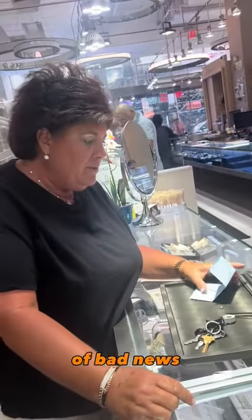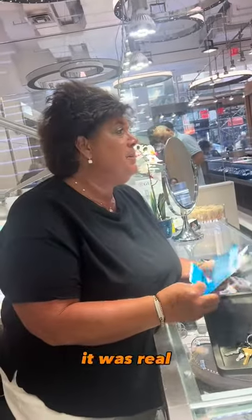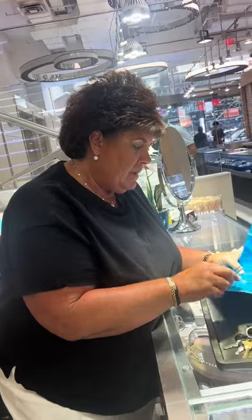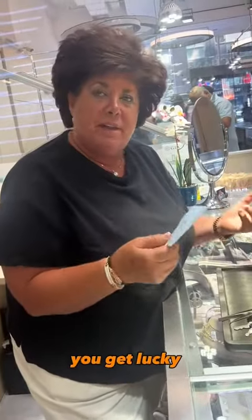I'm sorry to be the bearer of bad news, but I wish it was real, because if it was real, I'd buy it in a hot second and re-cut it. So with family heirlooms, sometimes you get lucky, sometimes you don't. I appreciate you, and if I can help you out with anything else, you let me know. Thank you for following me and all that stuff.